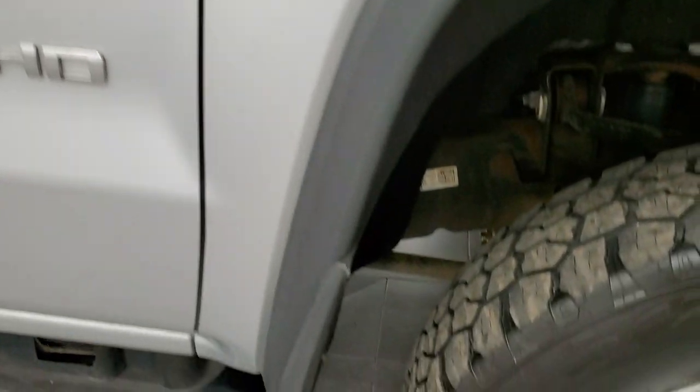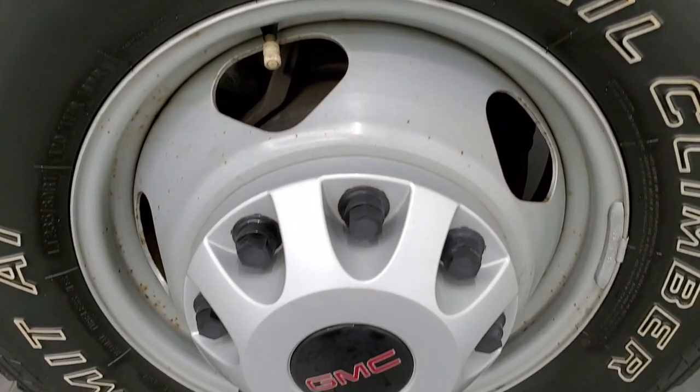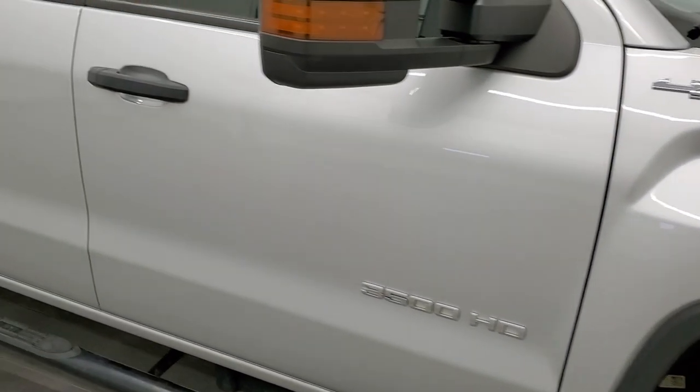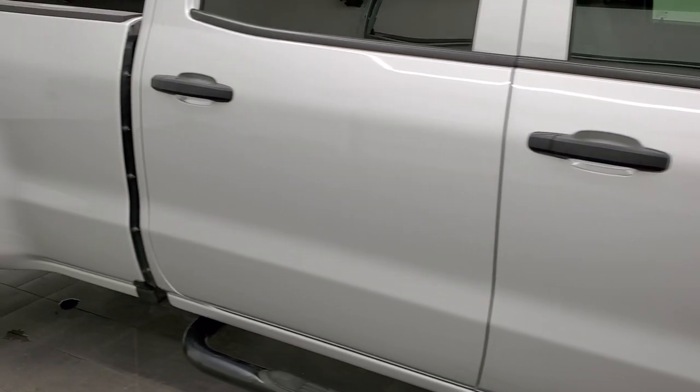The passenger side front fender has no major dents or dings. The passenger side rim is in nice condition, and as you go down this side of the truck, take note of how clean the body is — how reflective and mirror-like that paint is.